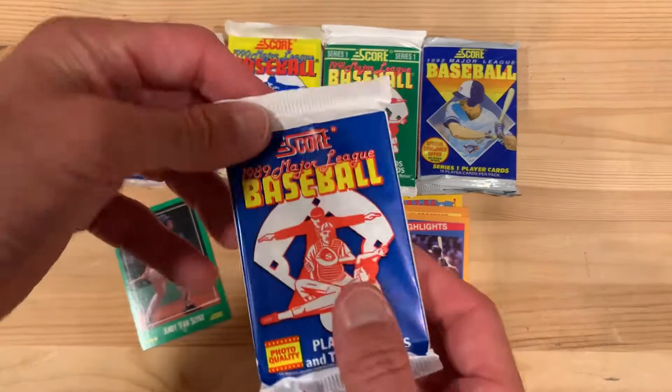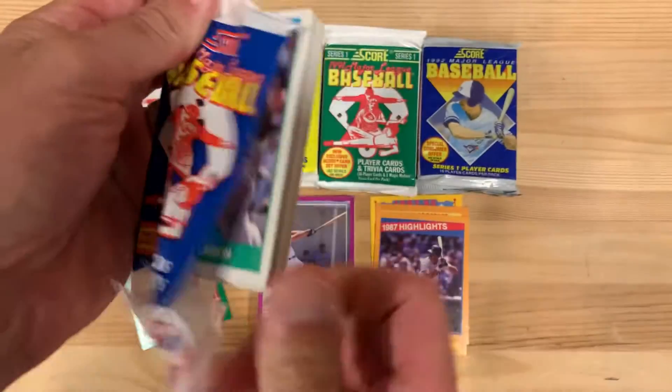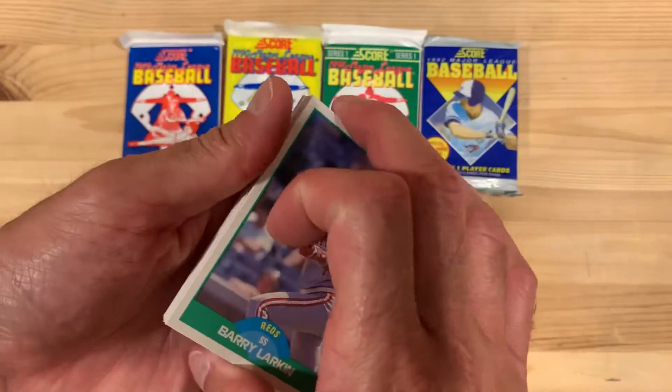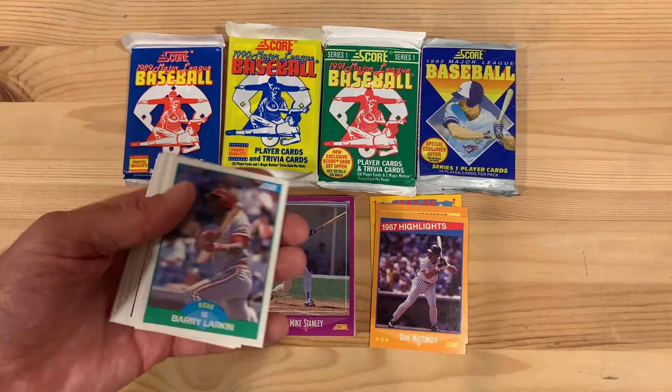So that was 1988 Score. Moving into the second year, 1989. The package remained very similar but the design changed quite a bit, though. Still color-coded with the bottom, but you can see they have a more photo-focused design than they did in '88.